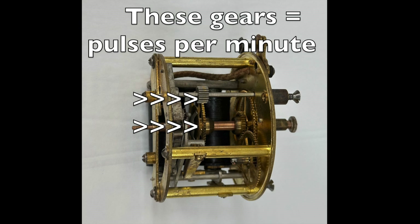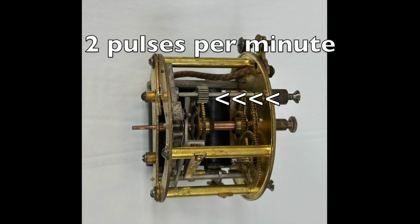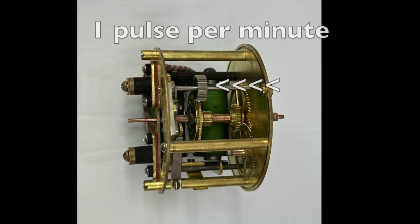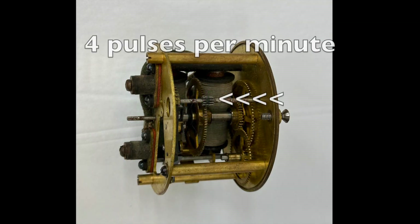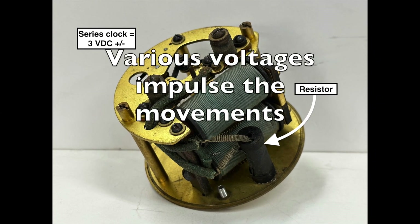This image highlights the two gears that determine the number of pulses. The gearing of this particular movement requires two pulses to move the hands one minute. This is an image of a slave movement that requires only one pulse to move the hands one minute, and the next image is of a slave movement that needs four pulses to move the hands one minute.